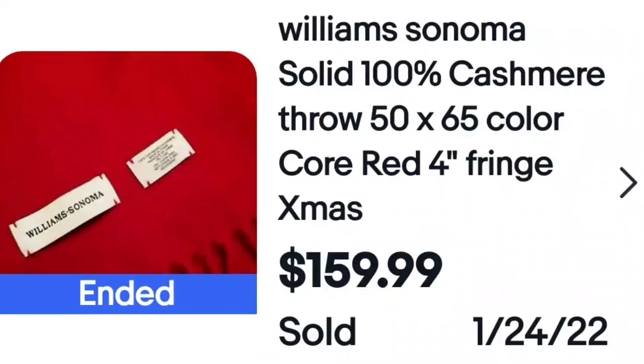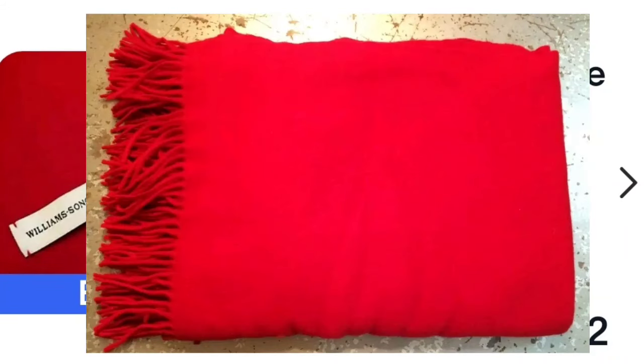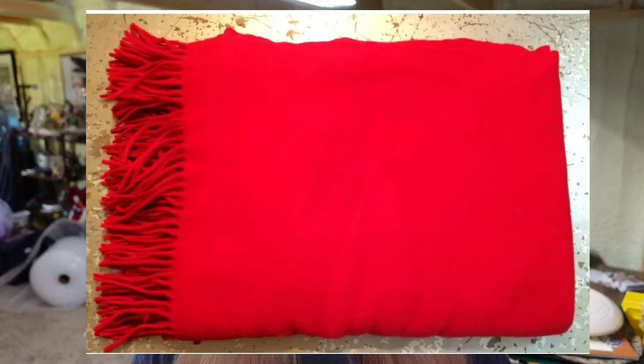Williams Sonoma is a brand I know to watch out for — there are lots of different items from Williams Sonoma. This is again cashmere, 100% cashmere, 50 by 65. These are not big blankets — small throw blankets — and it sold for $159.99. Keep an eye out. Here is another picture of how the seller showed it folded, which is also how I photograph mine.